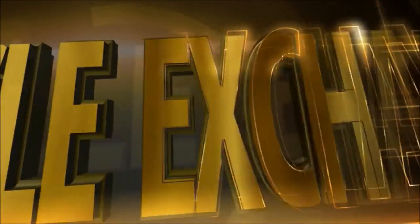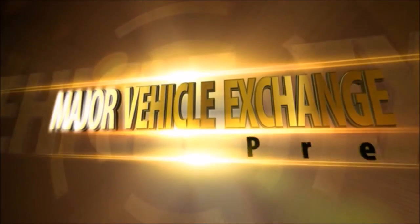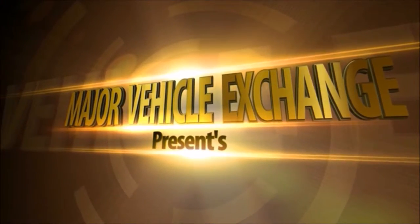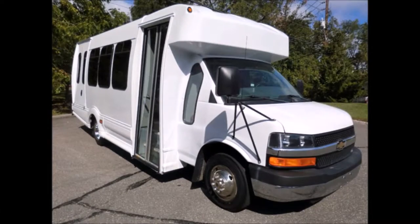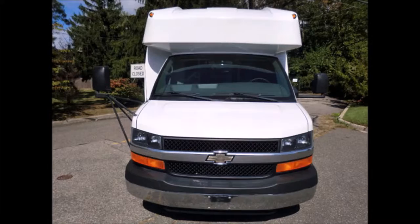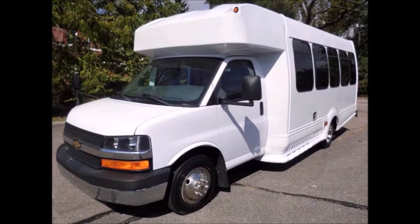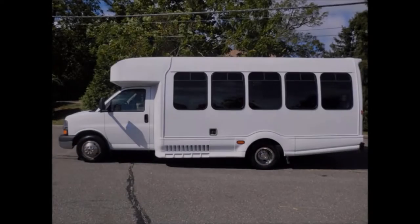Major Vehicle Exchange presents a used bus for sale: 2007 Chevrolet G3500 Express non-CDL wheelchair shuttle bus, stock number A4683. This used bus for sale has a clear title, is fully repainted, reconditioned, and ready for delivery. It's a 14-passenger shuttle bus.